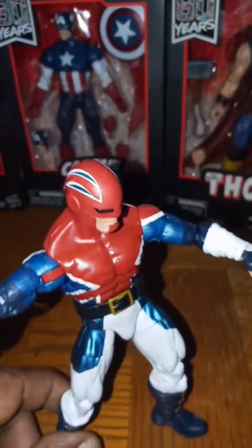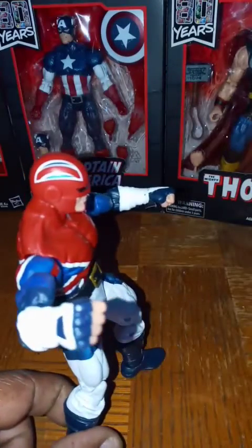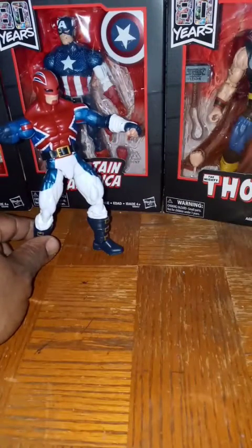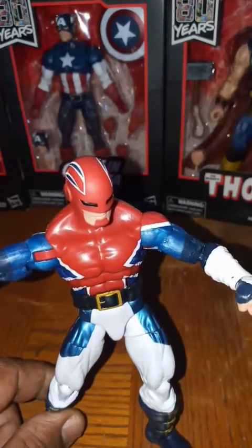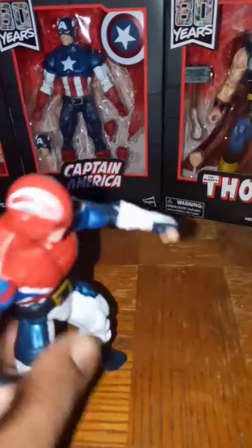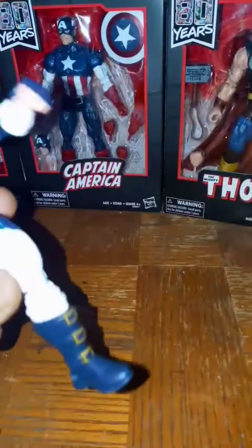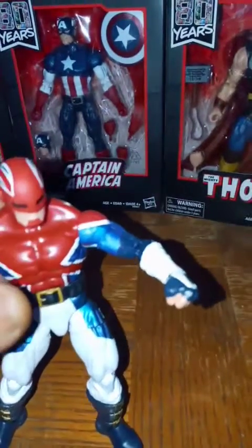Man, this figure right here is nice — he won't stand up for me though. Real muscular. He kind of puts Captain America to shame. I like how they gave him a torso crunch — they didn't really give him butterfly joints, but he does have a double joint on the knees, the upper hip twists, and the boots twist. Pretty dope.